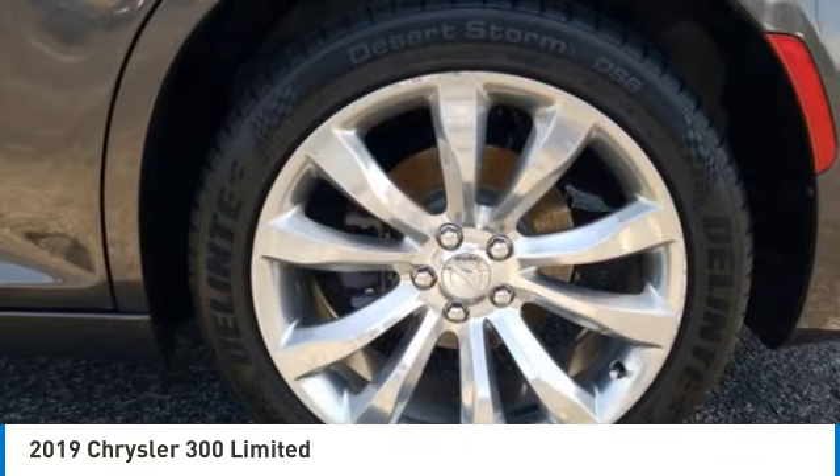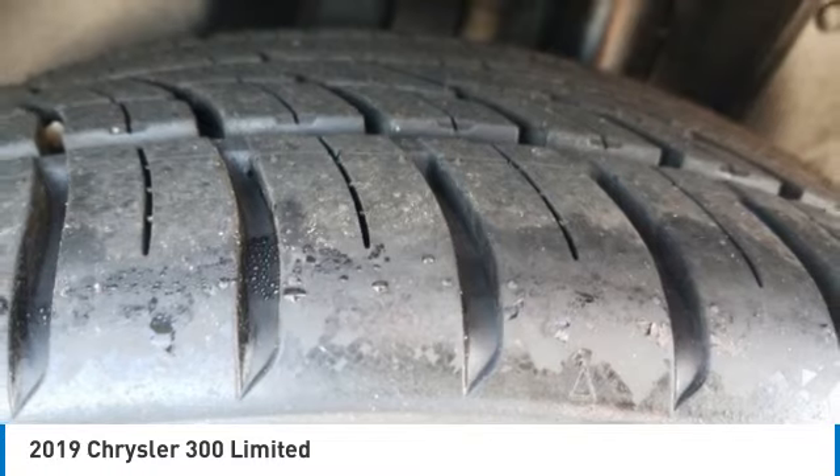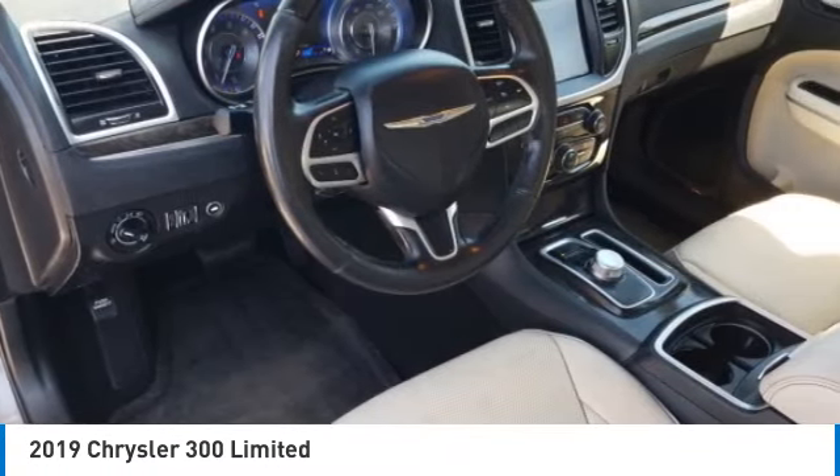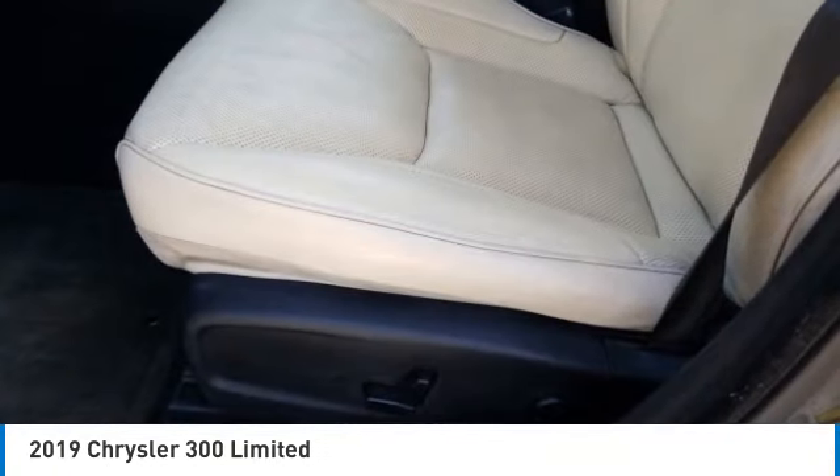Heated mirrors, aluminum wheels, remote engine start, brake assist, daytime running lights, four-wheel disc brakes, rear-wheel drive, fog lamps, integrated turn signal mirrors, mini spare tire.